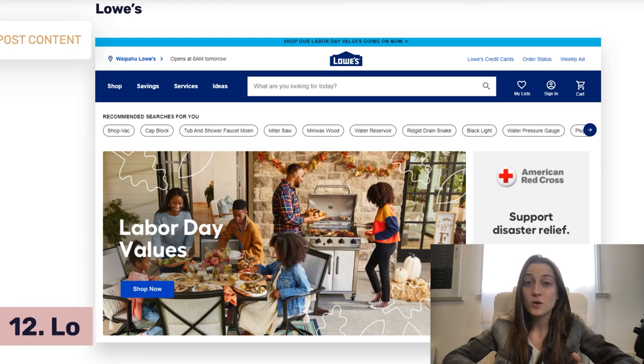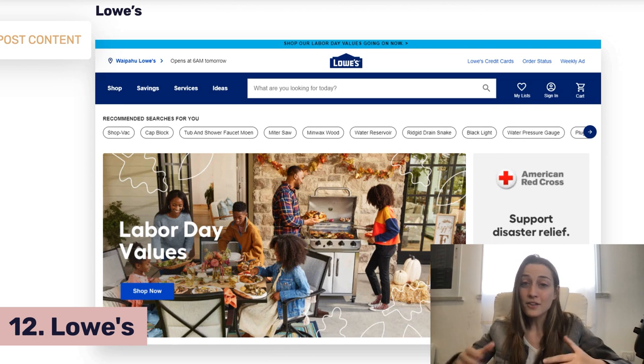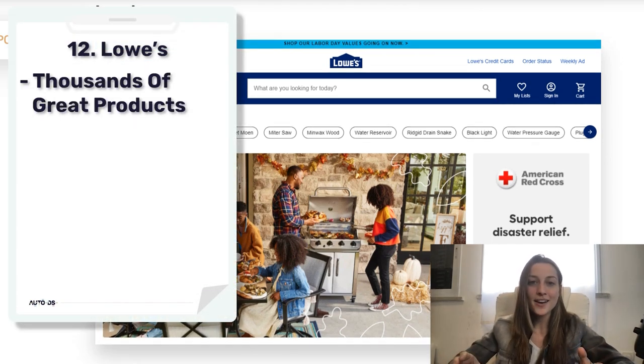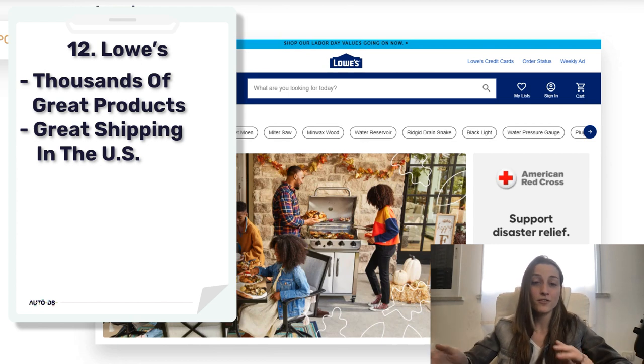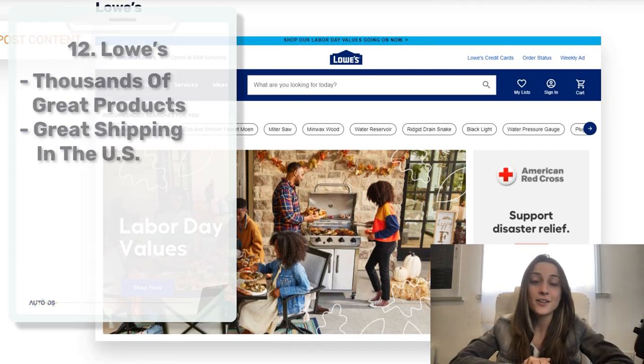Next on our list is Lowe's, definitely a competitor of Home Depot. They have great hardware for homes and a lot of home improvement products. You've got thousands of good quality products and they offer pretty good shipping within the US. Plus, if your order is over $45 it'll be free shipping.